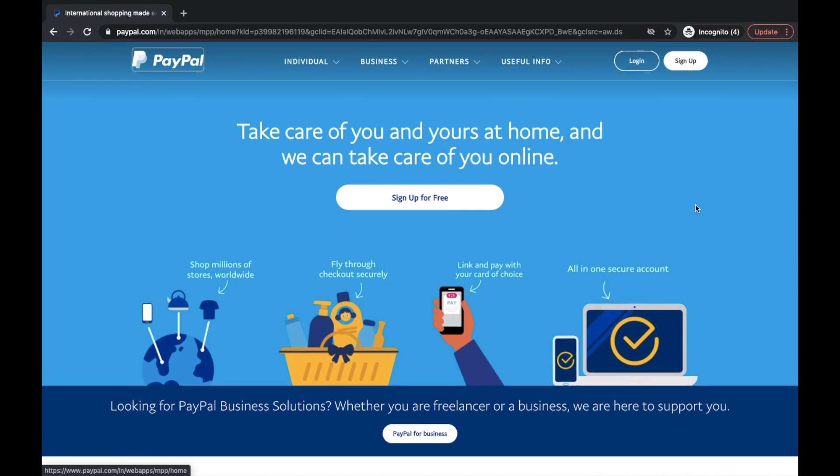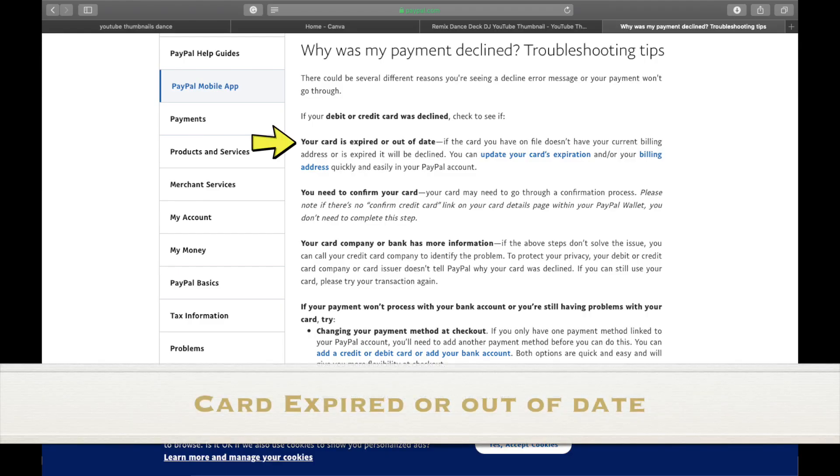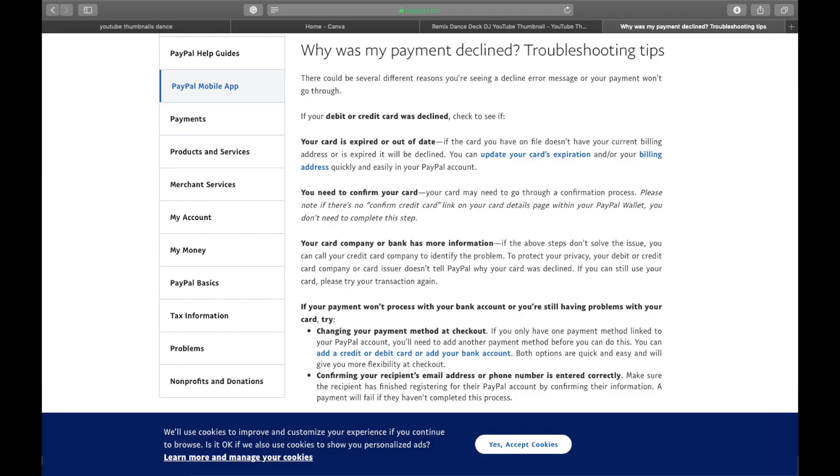When we Google this problem, this is what PayPal's official site says. According to them, the first point they've mentioned is that your card is expired or out of date — which might not usually be the case, because everyone is aware of their card's expiration date. So yeah, ignore that.